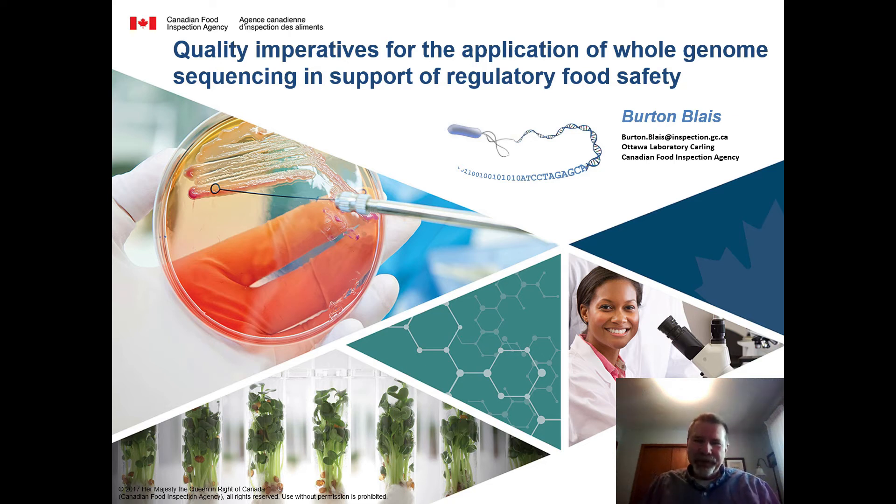Ladies and gentlemen, thank you for your attention. Today, I would like to highlight how whole genome sequencing is used in my world of regulatory food microbiology safety testing, with a particular emphasis on how we're addressing quality issues through the activities of the Bioinformatics Technical Group of the GCRSR in conjunction with other collaborators in the international genomics community.